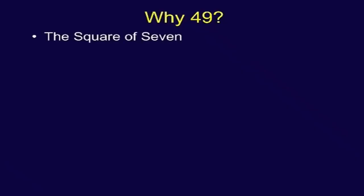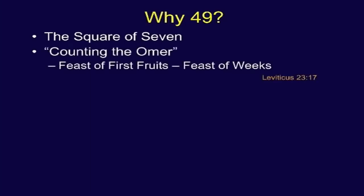Why forty-nine? Of course, it's the square of seven, and there's the counting of the Omer in the Hebrew calendar. Rabbi Hurst said that the Jews' catechism is their calendar — feast of firstfruits, first of weeks, and so forth.